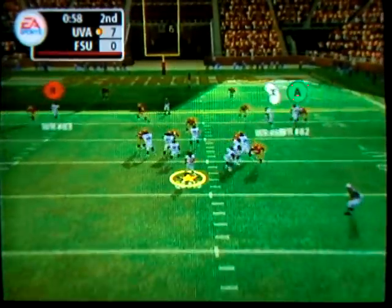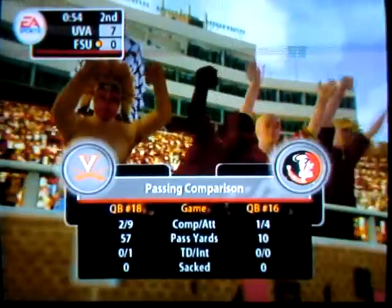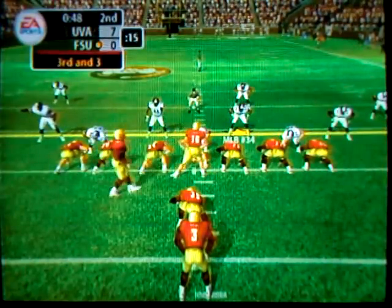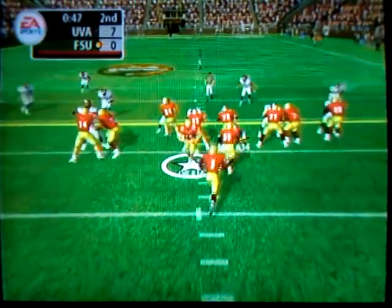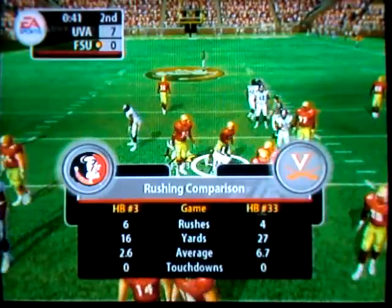Throwing on first down — looking, rolling left, throws it to the flat — what an interception by the cornerback! Florida State will line up in a jumbo set. Third and short and they hand it off — and down he goes. They continue to pound it out on the ground.